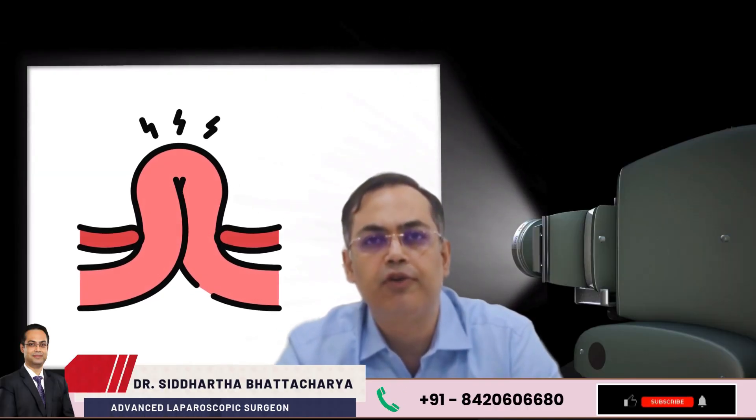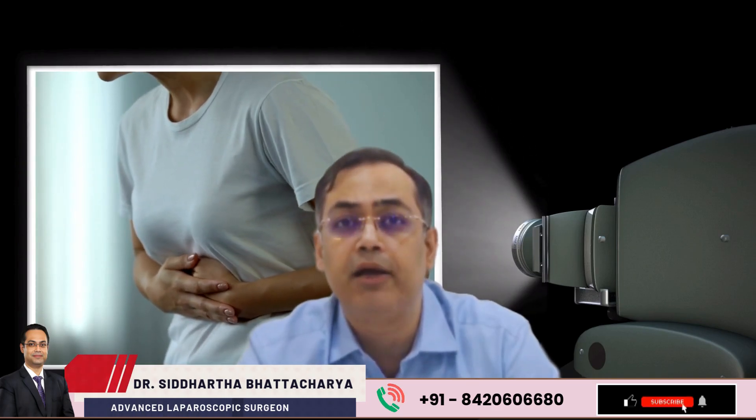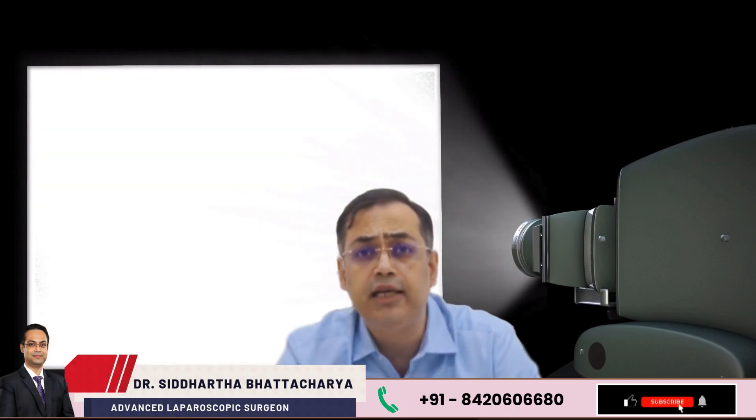A hernia occurs when a part of your internal organ pushes through a weak spot in your abdominal wall. But don't be fooled — over time a hernia can become painful and dangerous, especially if the tissue gets stuck or strangulated. Early symptoms may seem harmless, but delay can cost you a lot more than discomfort.